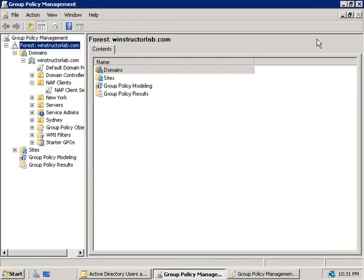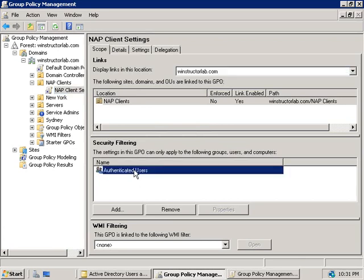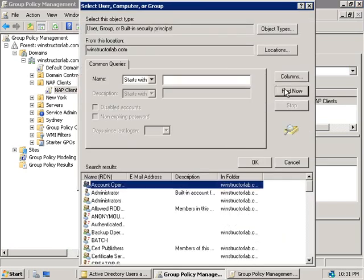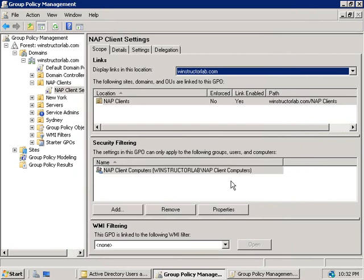The next step is to configure a security filter so that only our clients apply our NAP settings, not our servers. With the NAP Client Settings policy selected, under Security Filtering we'll select Authenticated Users and click Remove, then click Add, Advanced, Find Now, and scroll down to select a group we want the policy to apply to. I created a group called NAP Client Computers — we'll select that group and click OK. You'll need to ensure that the clients you want to apply this NAP policy have their computer accounts added to this group, or else they won't be applying the policy.